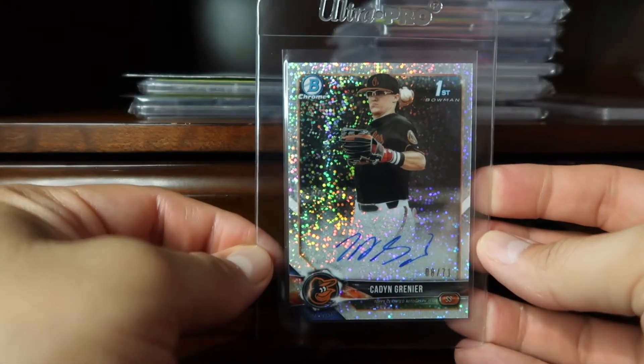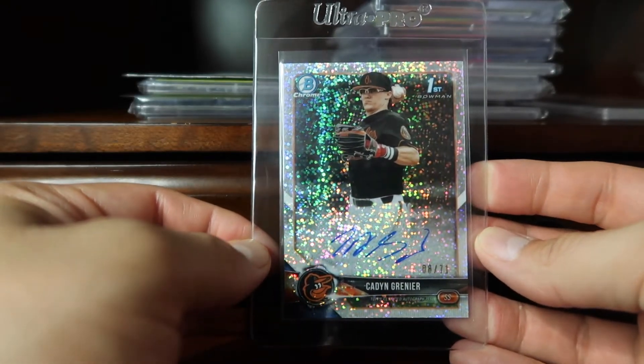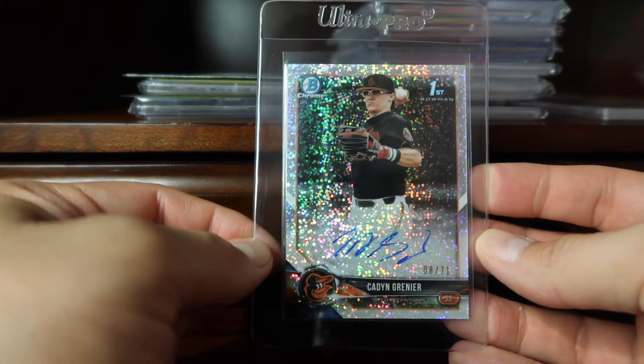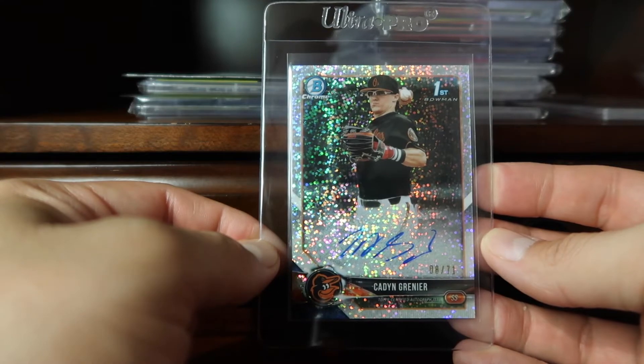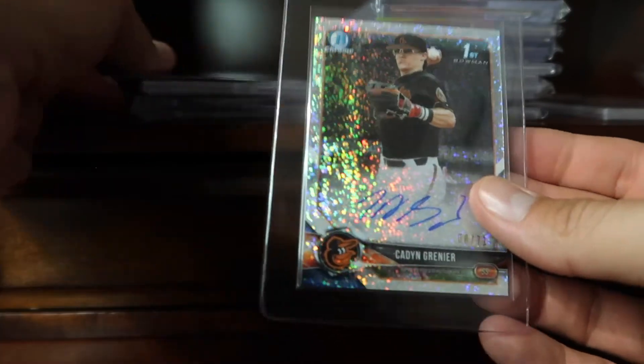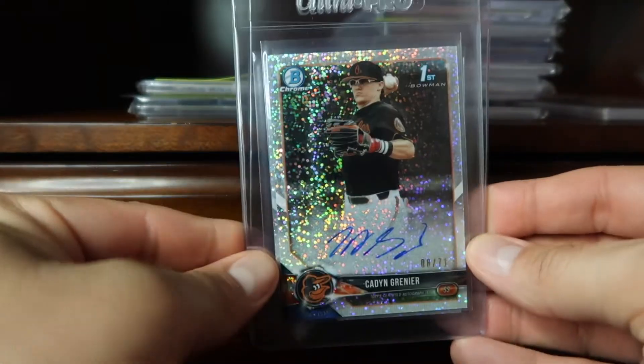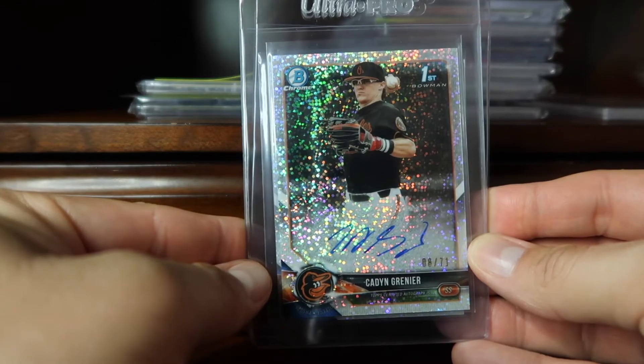Coming in at 64 is this Kaden Greiner speckle variation of his Bowman Draft autograph. I happen to have three of these, as I am PC-ing this young kid because he's from Las Vegas.